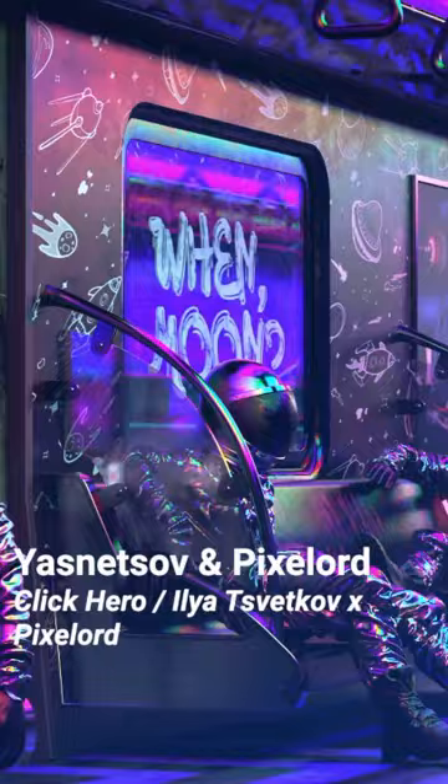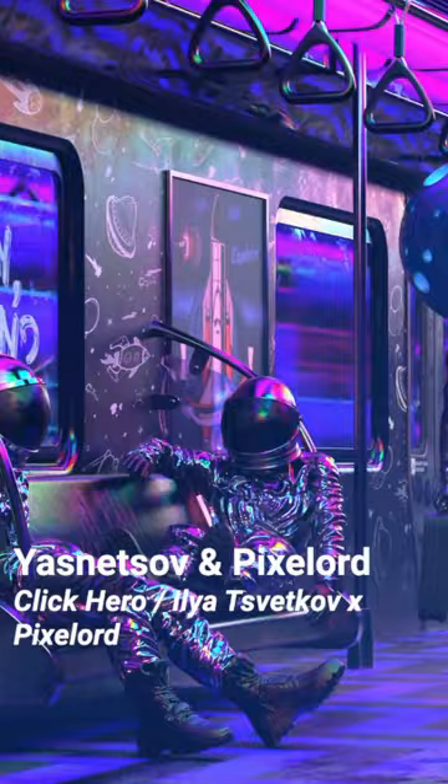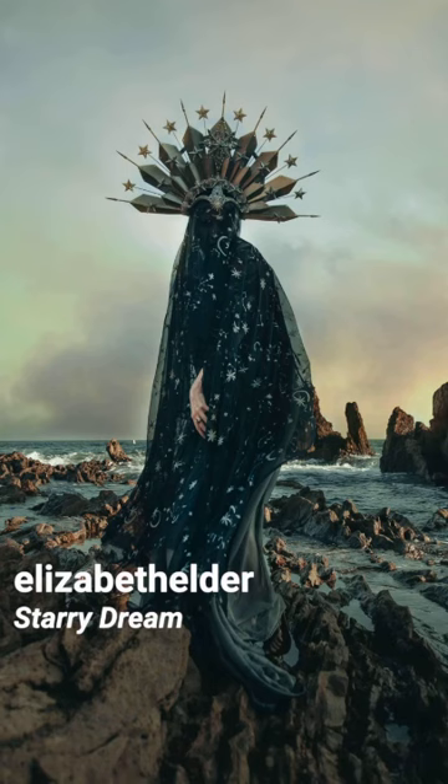PS was inspired by the works of the early pioneers of animation. Click Hero is a 3D animation created by motion graphic designer Iliad Svetkov, inspired by a song written by Pixel Lord.